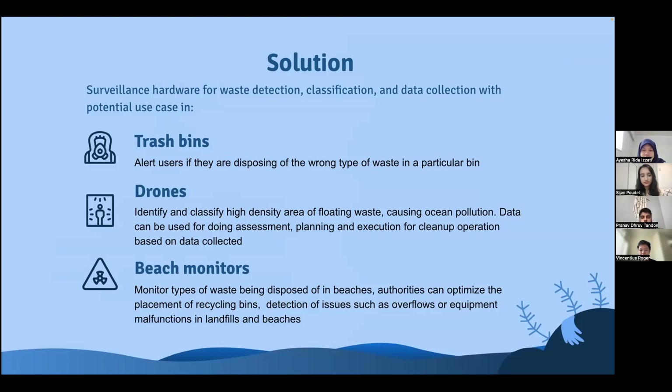For trash bins, the system can alert users if they are disposing of the wrong type of waste in a particular bin. For example, if someone tries to throw plastic into a compost bin, the system can issue a warning. For drones, it can be equipped with hardware that can fly over oceans to identify and classify floating waste. This data can be used to plan and execute cleanup operations by identifying high-density areas of specific types of waste.